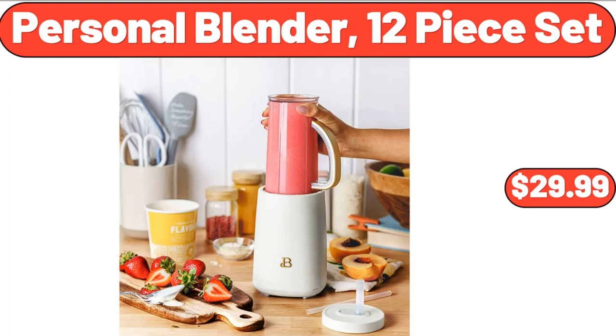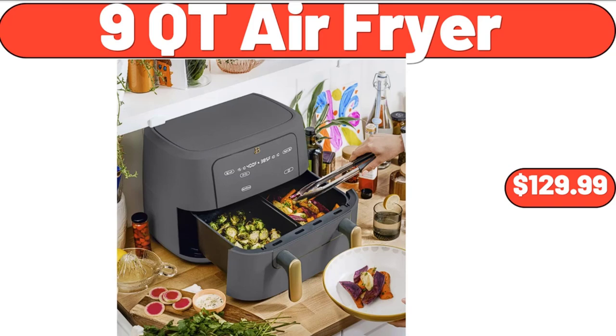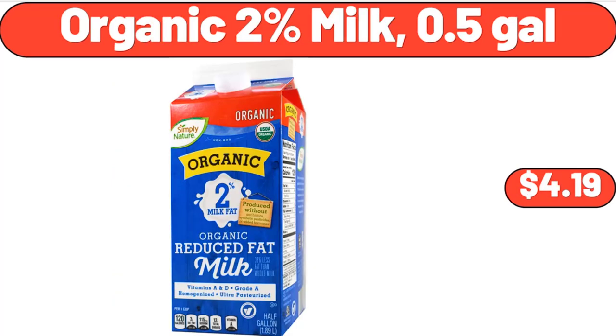Personal blender 12-piece set, $29.99. 4-drawer wooden storage cabinet, $79.99. 9-quart air fryer, $129.99. Organic 2% milk, 0.5 gallons, $4.19.